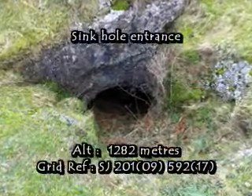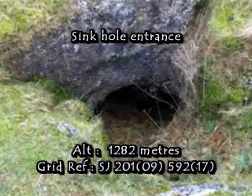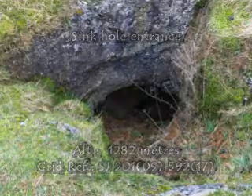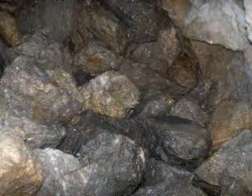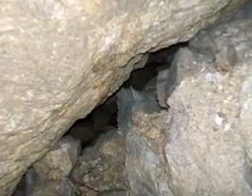However, one of the sinkholes had a small entrance, and we were able to slip through into a small chamber below. We found ourselves stood on a pack wall, unable to descend into the passages below. John observed that if we could pass between the wall — yes, that's more digging — we would be walking in water.